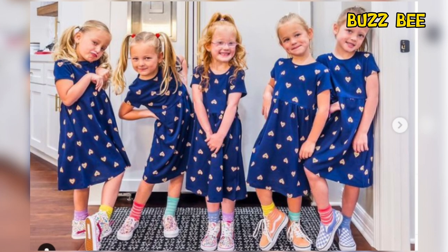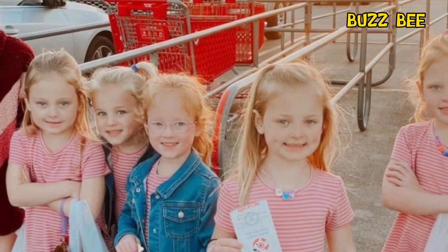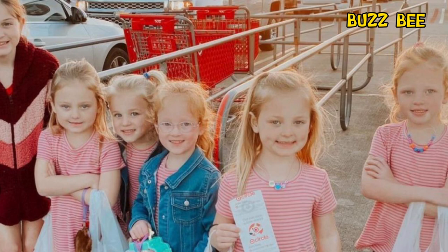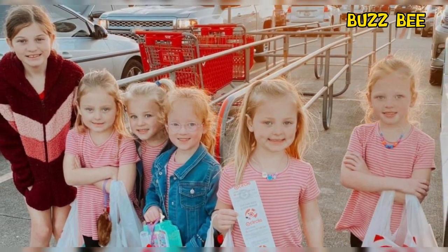A few others are curious about Riley's shoes and whether they're also for sale at Grass and Bee. One fan also commented on Riley's more tomboy-ish style and was surprised to see her in a dress. Overall, fans are loving the new snap of Riley and they think the dress is super cute on her. They hope to see more photos and videos of the Busby girls soon.